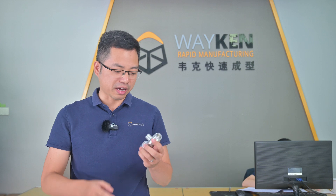Hi there, this is Weken Rapid Manufacturing. Are you looking for a competitive, fast, and reliable supplier for your CNC machining parts? Weken is an expert in CNC machining for both prototypes and customized non-standard machine parts for end use.